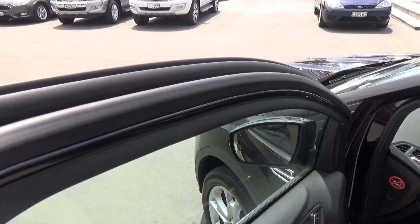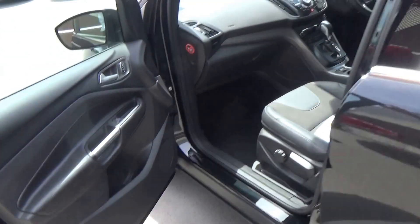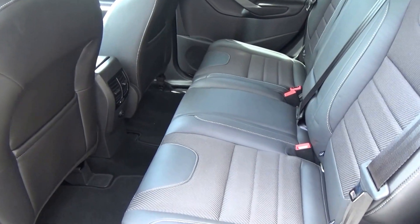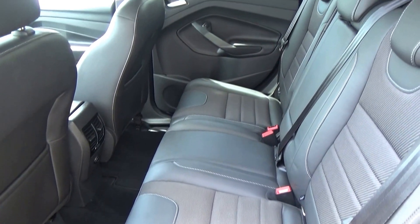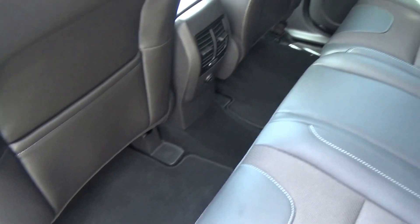Triple door seals for reduced NVH levels, solid one-piece construction in the doors, electric windows, electric mirrors. Partial leather continues of course. We have isofix fasteners, you can adjust the angle of the seat back, and the rear seats split 60-40 as well, with fitted mats through the rear.